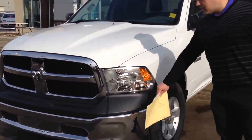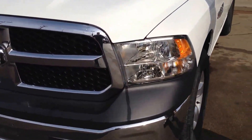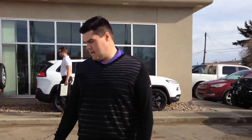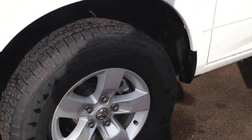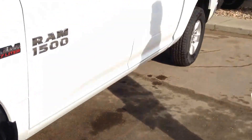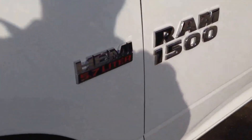First thing to point out, we get the chrome bumper, obviously the chrome grille. Coming around to the side here, we have relatively new tires. It's only got 15,000 kilometers on the vehicle, so definitely still got some life out of those. It is a Hemi, 5.7 liter, so you can see the badging there.